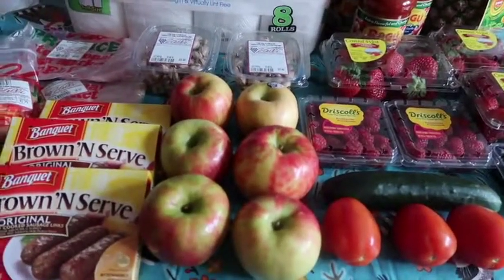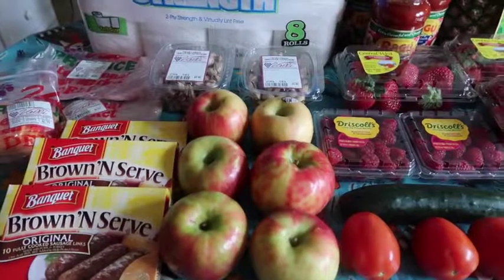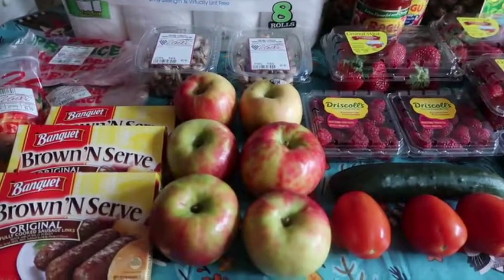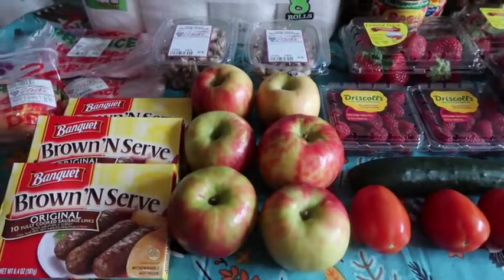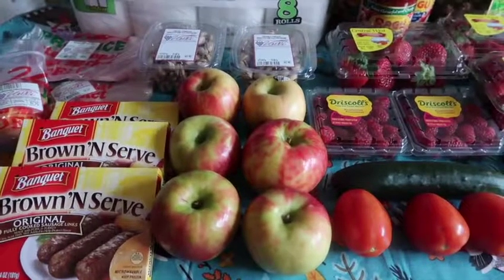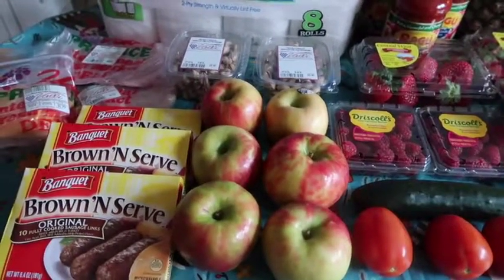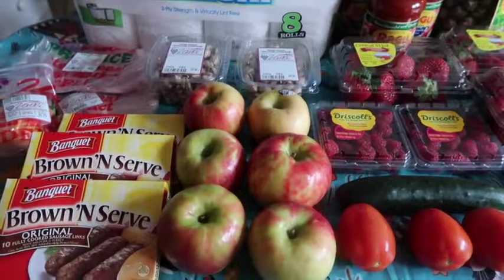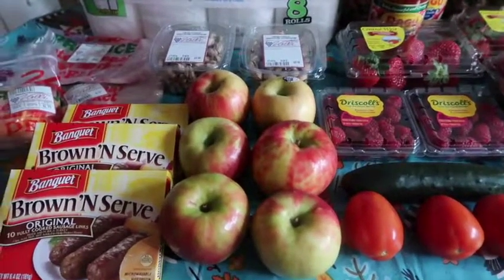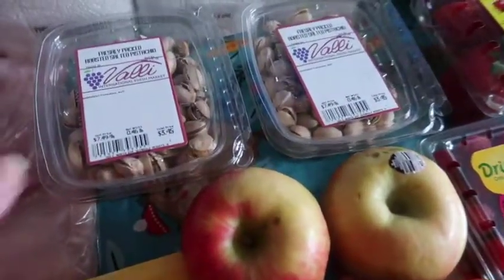The apples were a bit of an impulse buy — they weren't in the ad and I wasn't planning on getting them, but the Honeycrisp apples were 99 cents per pound. Honeycrisp apples don't last all year — they're a fall specialty. I picked up six of them, 3.82 pounds, which cost me $3.78. I had also gotten some organic Gala apples at Jewel, but seeing these were only 99 cents and Honeycrisp are my favorite, I had to pick them up at that price.